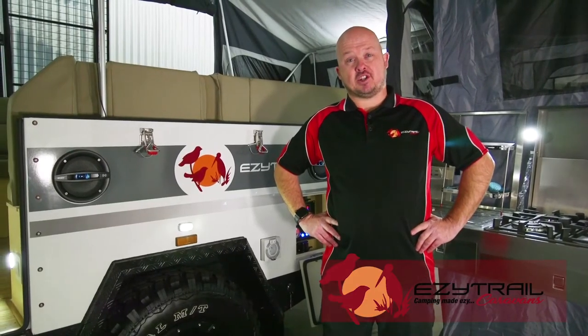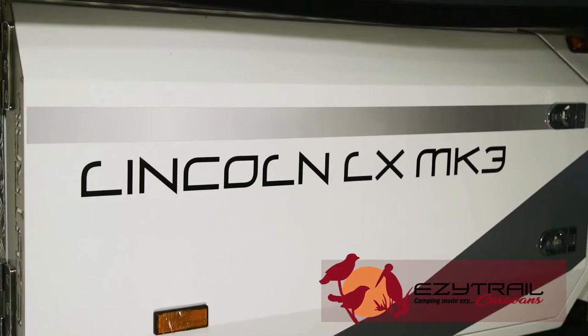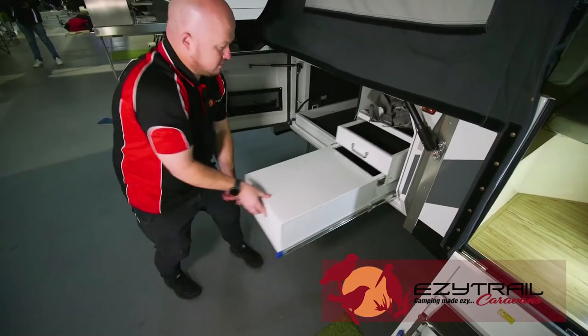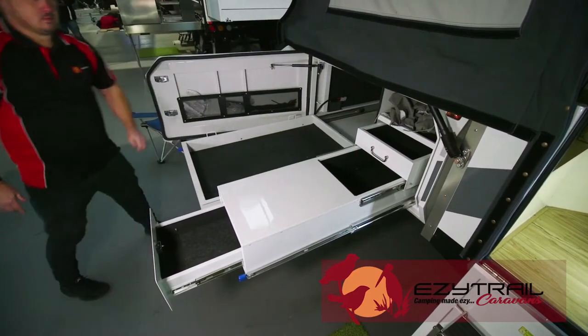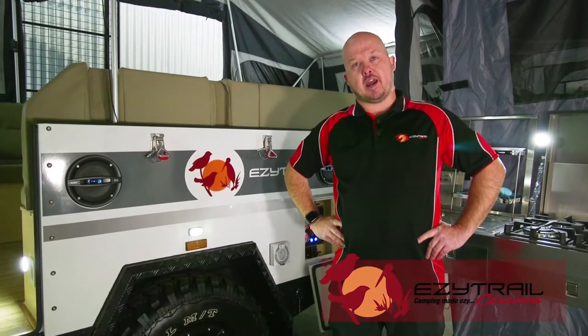With awesome exterior features such as customised colours both on the body and the decals, a huge fridge slide and tri-level pull-out pantry, and a new lockable front box for both gas bottles and jerry-can storage.